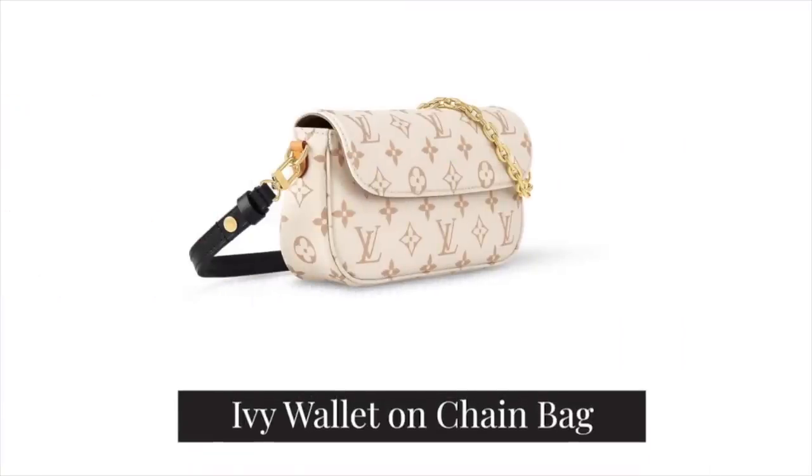In 6th place, we have the Ivy Wallet on Chain. We're getting to the point now where full-size bags are fewer, but I wanted to make sure you could at least fit a phone, card holder, and a few bits in each option. This Ivy Wallet on Chain comes in the Dune monogram colourway, which looks a little different to the usual monogram. It retails at £1,380 in the UK and $1,920 in the US. It's an East-West style shoulder bag with a chain strap — great for evening — or a leather strap option. It has card slots built in, so you don't even need a separate card holder, plus a zipper compartment for anything you want to keep secure.